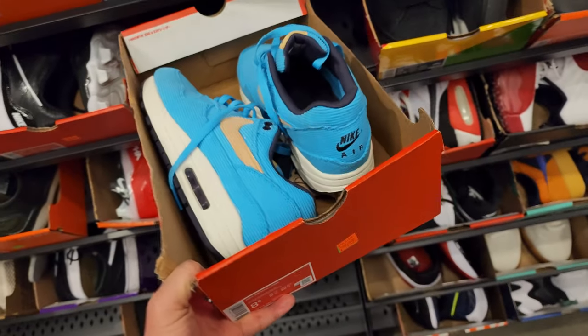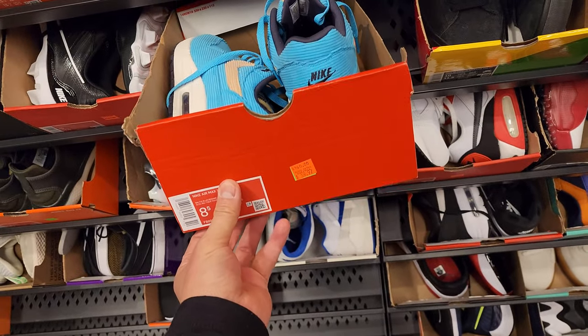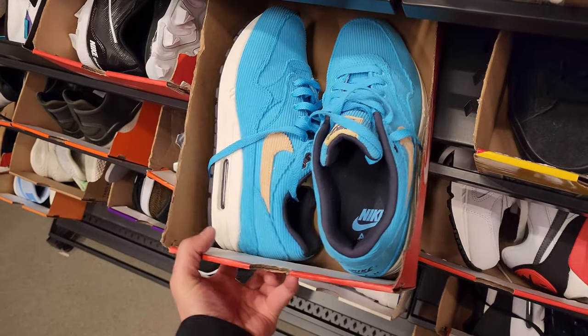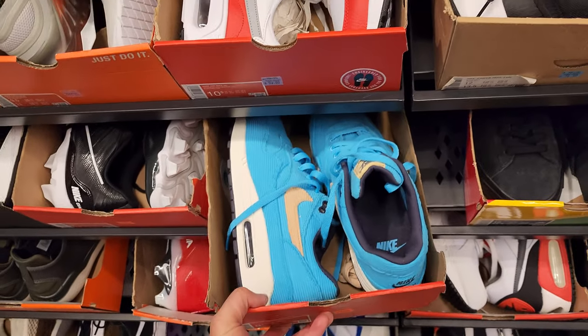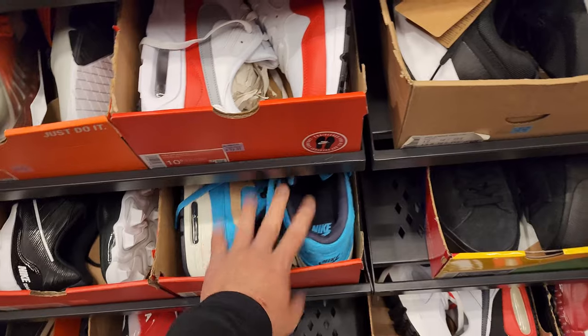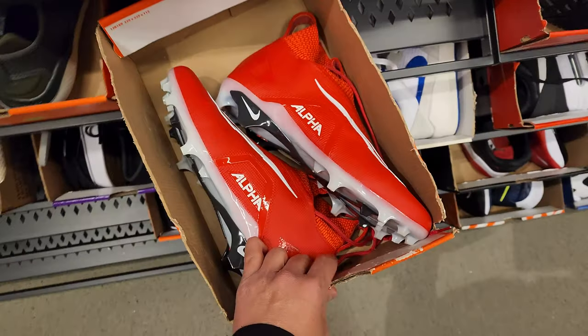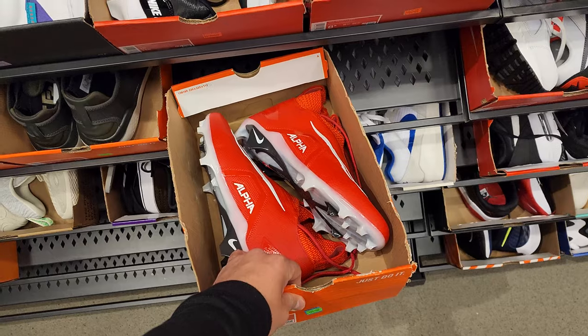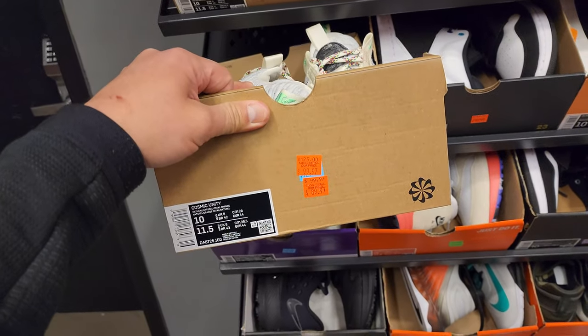$60 — that makes me feel way better. We've seen these for $140 even at the clearance store, which is kind of weird. $60 with 30% off is like $42 — that's a hell of a deal. Got the Alphas right here, Alpha Minus 3s at $170. Nice. Cosmic Unitys at $90 — still too high.